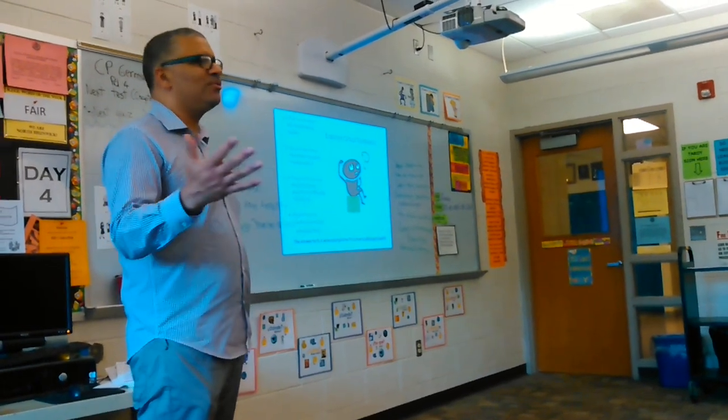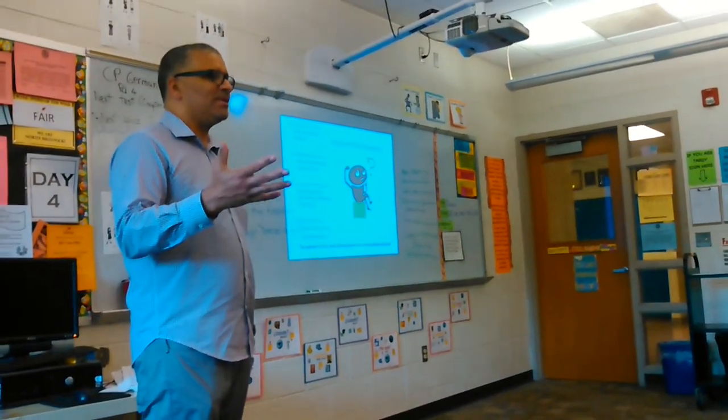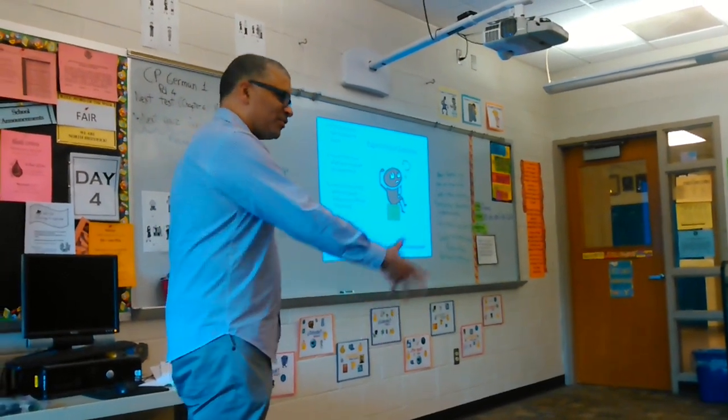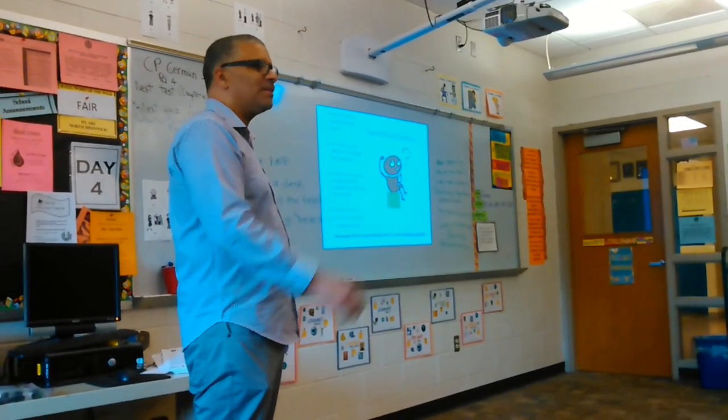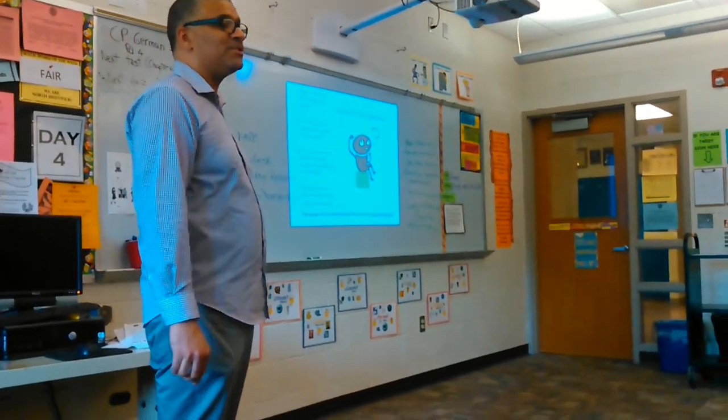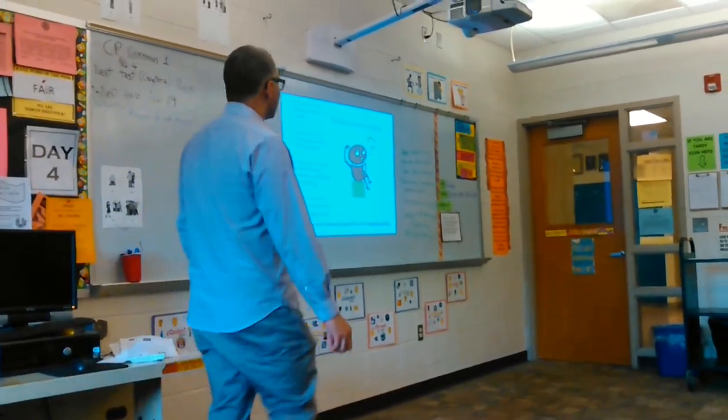We all know who the students are at this point in the year who struggle a little bit. Some of them you just kind of leave alone because they work a little bit better that way, but those that struggle — you know automatically — let me check to see what you're doing. We are at the seating chart.